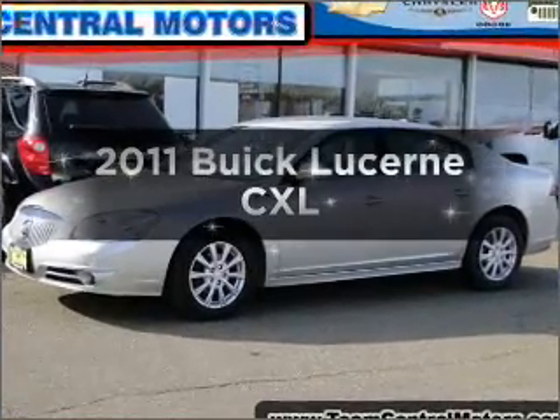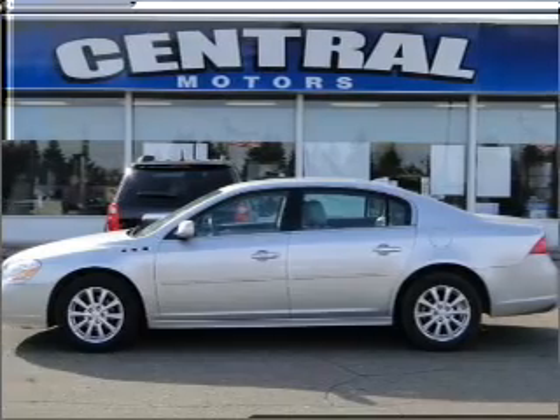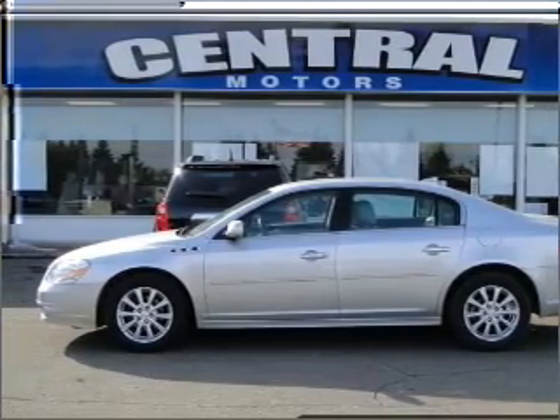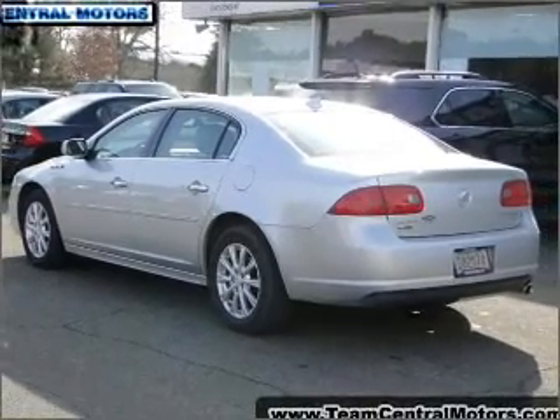Introducing the 2011 Buick Lucerne. Travel the roads in style and comfort in this great vehicle. With a solid 6-cylinder engine that responds smoothly to its automatic transmission, the anti-lock braking system will keep you safe on the road.